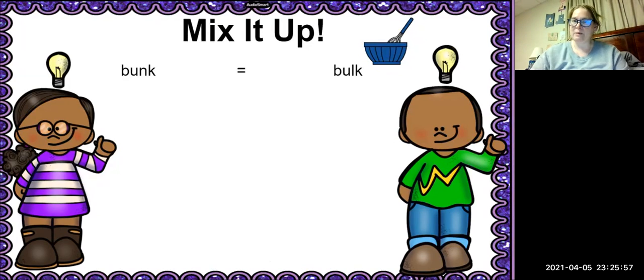The word is bulk. Very good. Our next word is missed. We're going to change the S to — yes, the word is meant. Very good. Our next word is the word booth. Now guys, I know these are really hard.